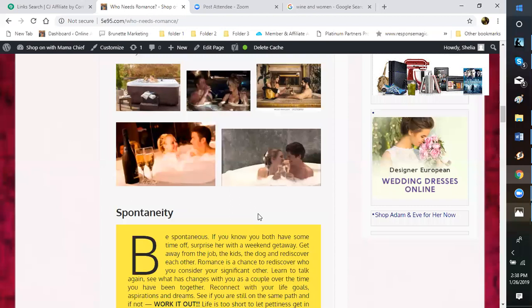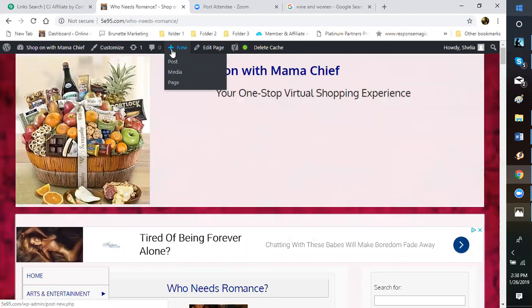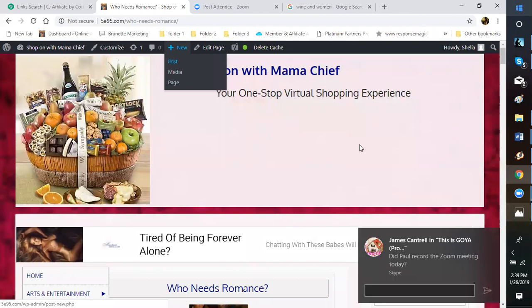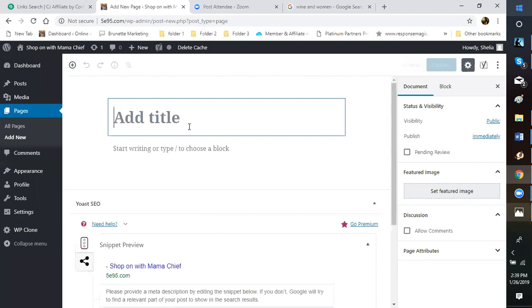If you have topics you like, write about them and put them on your page. To create something new, go up here where it says New — Post if you want it on your home page, or Page if you want it as a standalone page. A new page starts blank. You always want to put your title in first. Once you create your title it saves, and then you click after your title and start building your content with blocks.